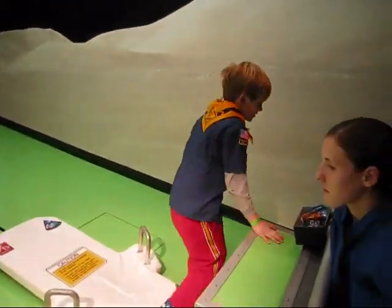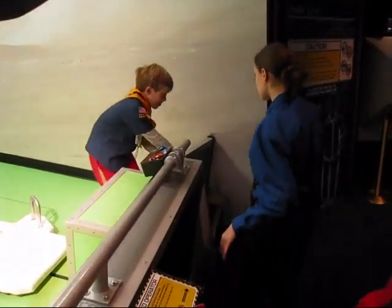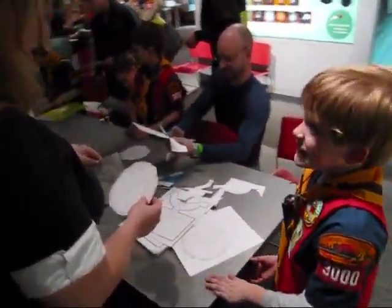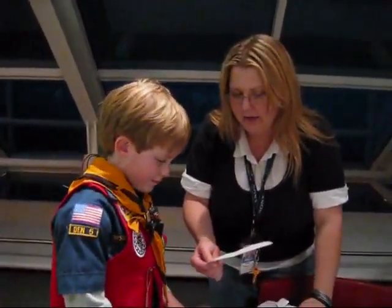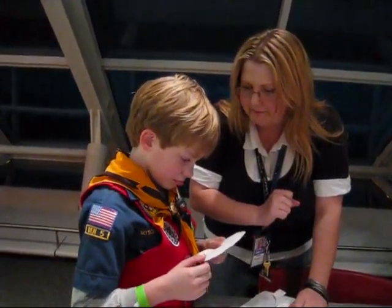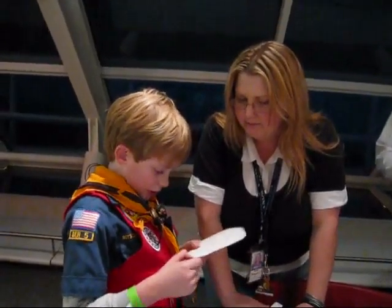I think this is Star Star. Come up here as well. Do you know where the North Star is? The North Star is also called Polaris. Do you know where the North Star is?